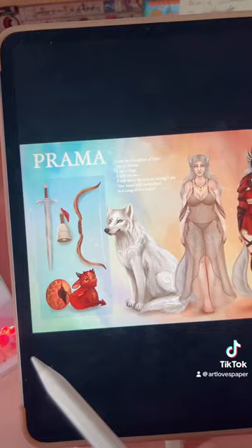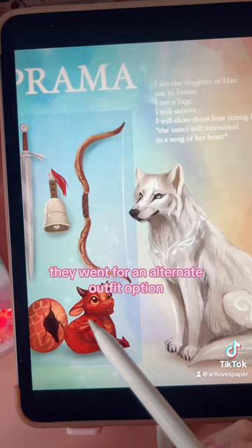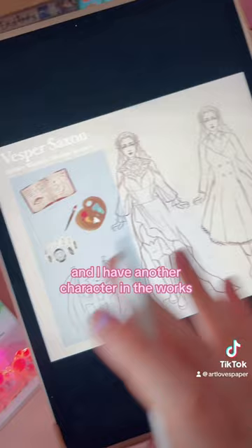One of my bigger recent reference sheets has been Prama. They went for an alternate outfit option, as well as having a pet and their wolf form. I also just finished this commission — and please look at this adorable moth. And I have another character in the works.